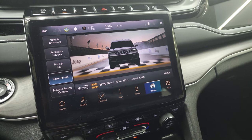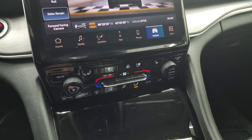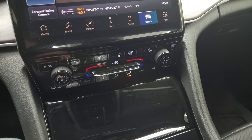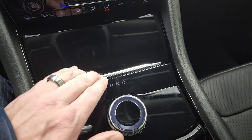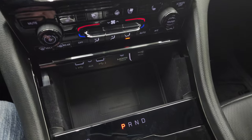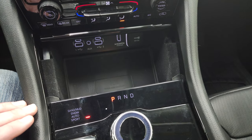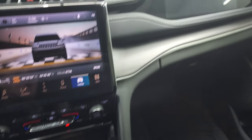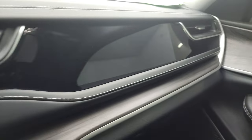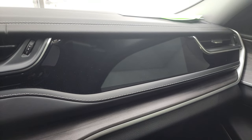Down here you have more tactile climate, volume, and tune controls, your Quadra-Trac II four-wheel drive system selector, and the eight-speed automatic transmission. You do get a wireless cell phone charge pad, USB, USB-C, aux jack, and an HDMI hookup — that is for the passenger side screen.